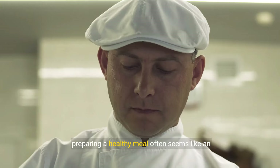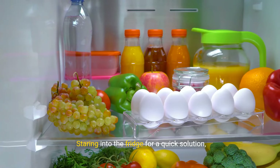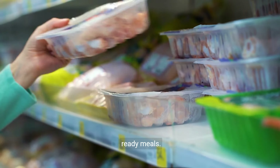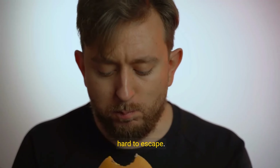In the whirlwind of daily life, preparing a healthy meal often seems like an insurmountable challenge. Staring into the fridge for a quick solution, we tend towards the convenience of fast food or ready meals. These choices, while time-saving, overlook our nutritional needs, leading us into unhealthy eating habits that are hard to escape.